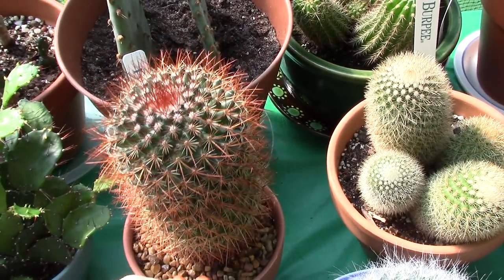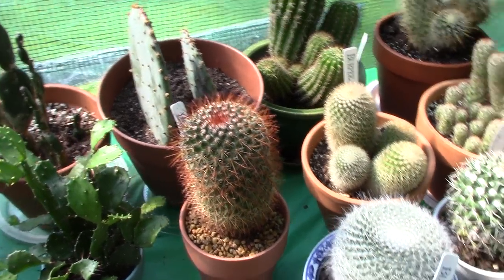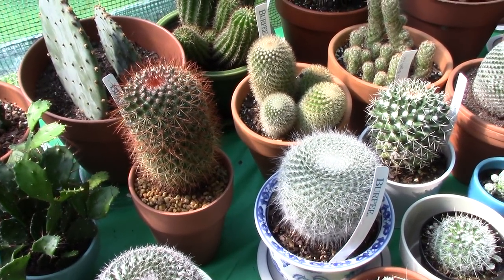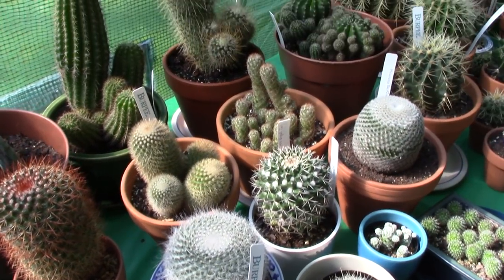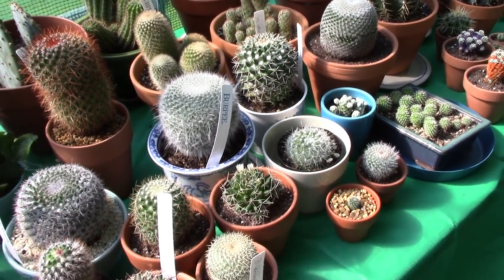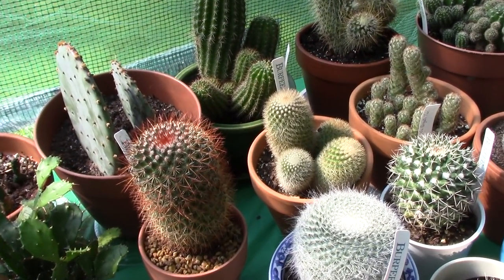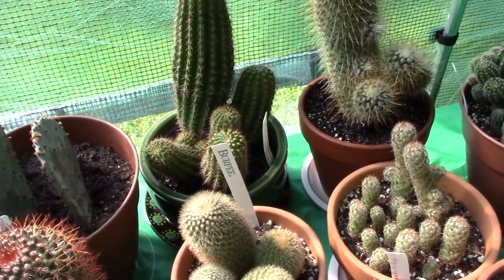This is my Mammillaria rhodantha, and I love her because she's a redhead — I take a lot of pictures of her. I do put pictures up on Instagram, and I just recently put pictures up for sale at pleasantprickles.pixels.com. I just love to take pictures of my collection and other plants I see on my shopping excursions. I hope you guys will follow me on Instagram because I have a lot of fun with that as well.